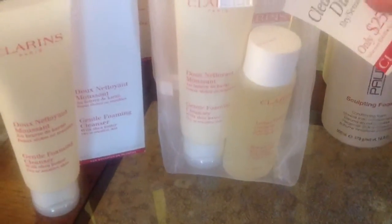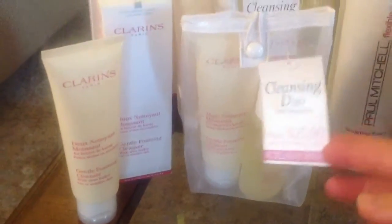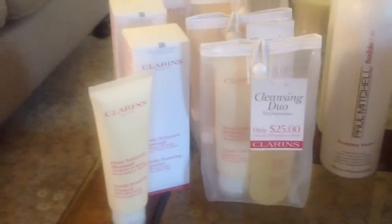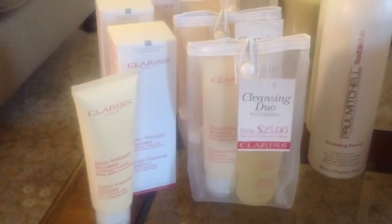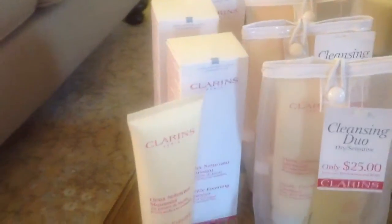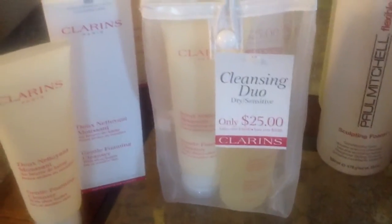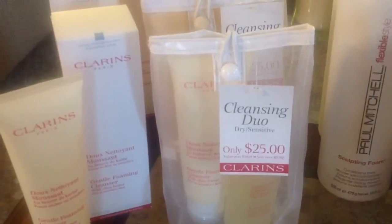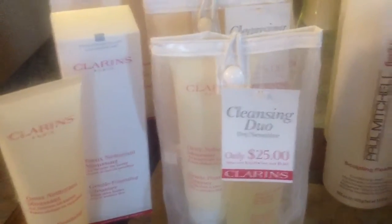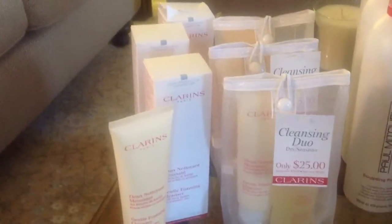These sets came with smaller versions of the toning lotion, which is basically an alcohol-free toner — my absolute favorite toner in the world. The cleansers normally go for around $23 to $25. I bought the boxed ones when Clarins ran 25% off site-wide, and later found these sets on a VIP secret sale marked down to $16, so I bought three more. Clarins is expensive, but I try to stock up when I can get a really good price.